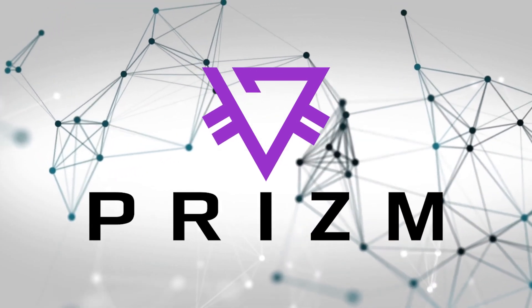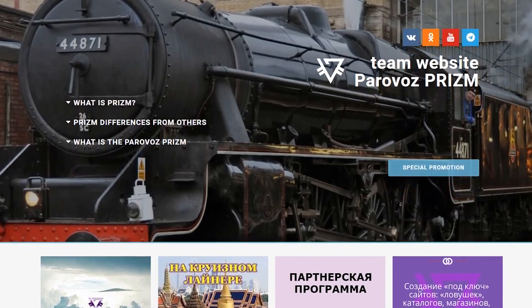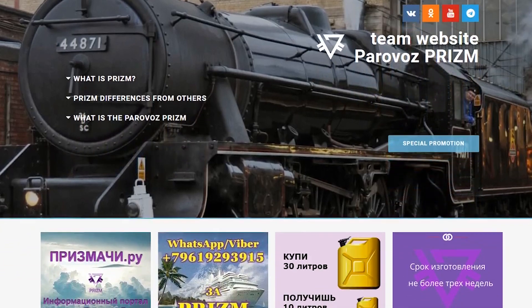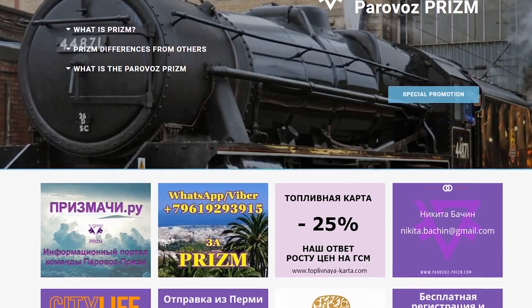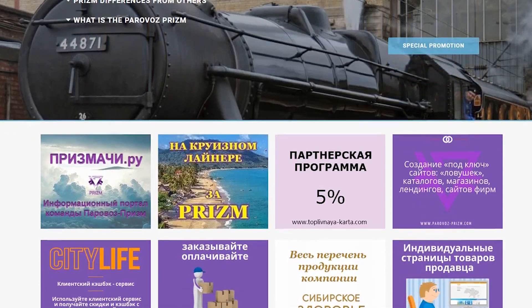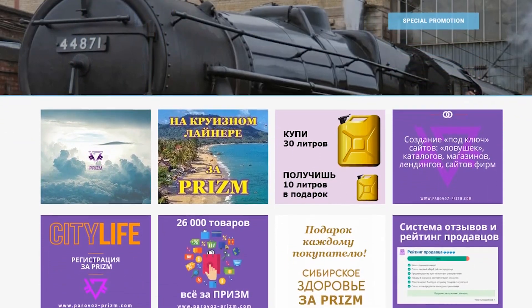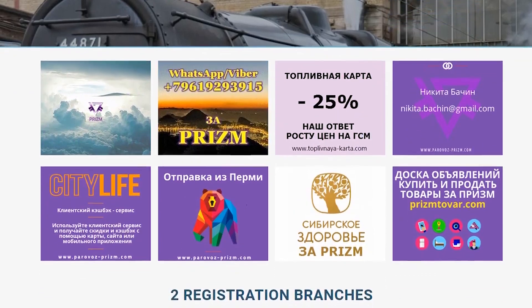For those who do not want to attract people, a special service called Paraboz Prism was created. You can find more details about it via the link in the description. In brief, this is a structure created by crypto enthusiasts designed to get maximum profits from paramining without much effort and time.